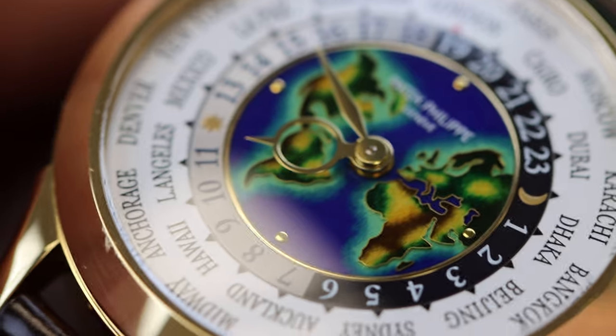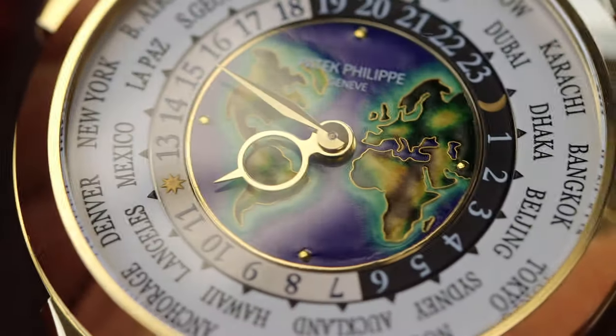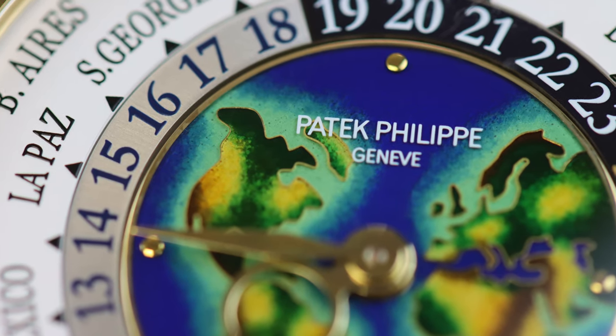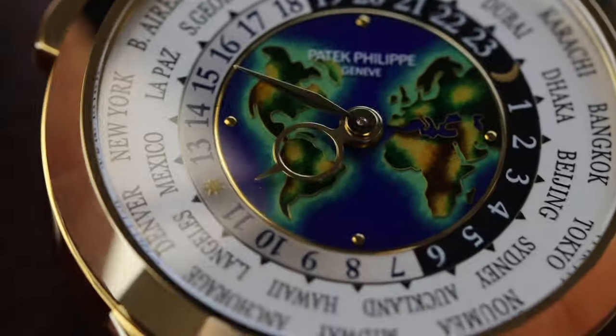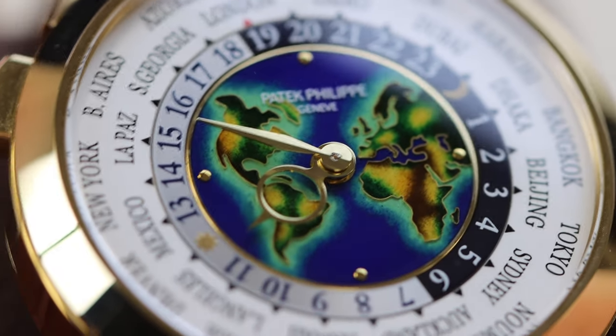As many of you know, the Patek Philippe World Time with the reference 5231J is the watch of my dreams. Earlier this year, the stars aligned and I was able to acquire this exquisite timepiece.